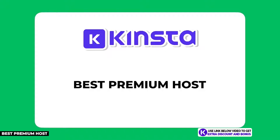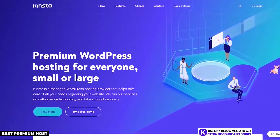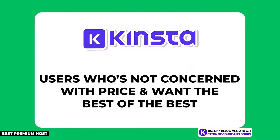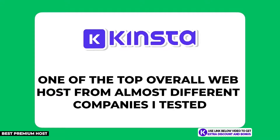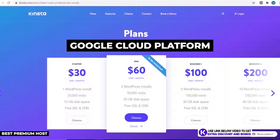Kinsta is not a typical shared hosting provider — they are a managed WordPress cloud hosting solution. If you're not concerned about price and just want the best of the best, Kinsta is the one for you. Their cheapest plan starts at $30 per month for one website and 25,000 monthly visitors, which is expensive but justified by their use of Google Cloud Platform and their professional customer support team.